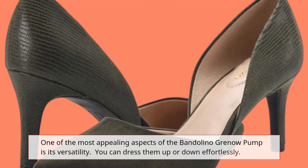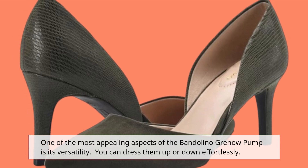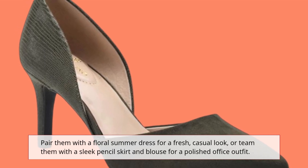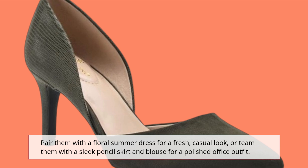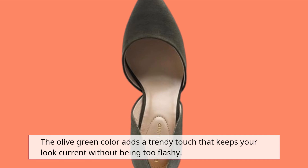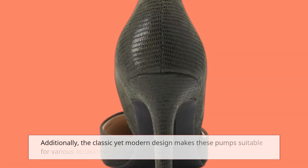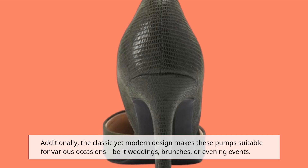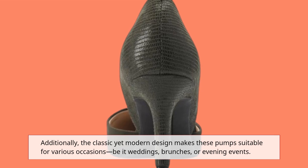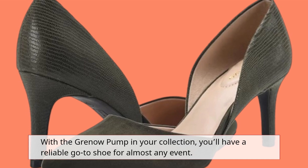One of the most appealing aspects of the Bandolino Grenau Pump is its versatility. You can dress them up or down effortlessly. Pair them with a floral summer dress for a fresh, casual look, or team them with a sleek pencil skirt and blouse for a polished office outfit. The olive green color adds a trendy touch that keeps your look current without being too flashy. Additionally, the classic yet modern design makes these pumps suitable for various occasions, be it weddings, brunches, or evening events. With the Grenau Pump in your collection, you'll have a reliable go-to shoe for almost any event.